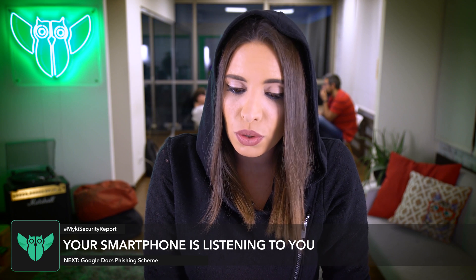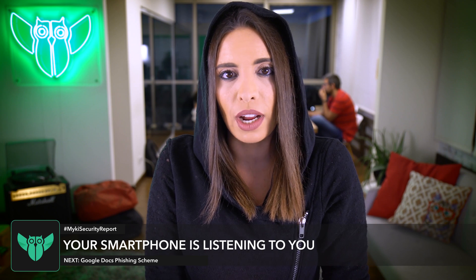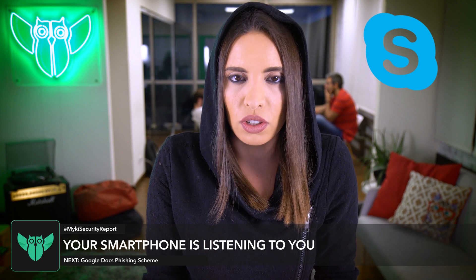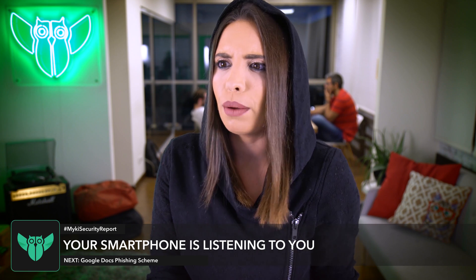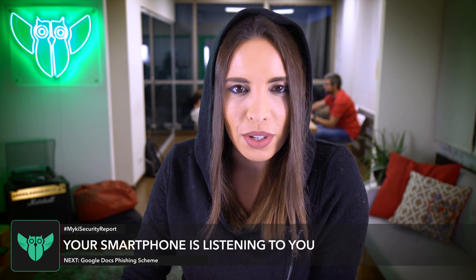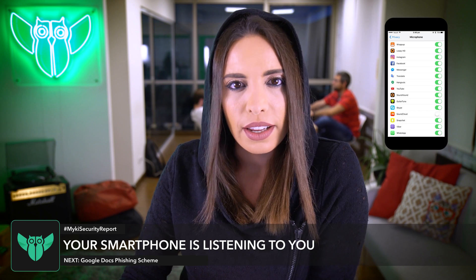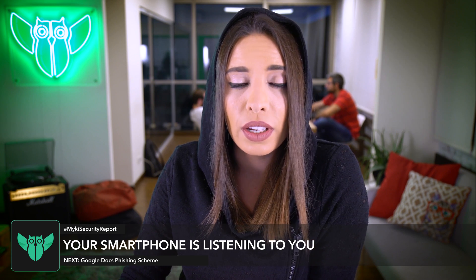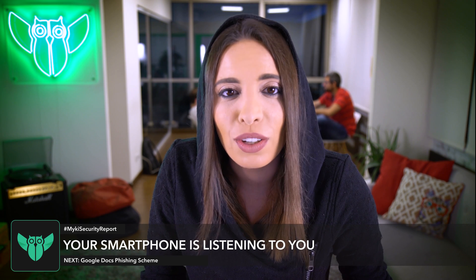The best way to reduce your smartphone listening to you is to simply restrict unnecessary permissions you've granted to certain apps. For example, Skype needs your microphone to function, so you can allow that — but beauty apps or an app like Amazon? No way. On Android, go to Settings, then App Privileges, and edit the permissions. For iOS users, go to Settings, Privacy, then Microphone to see which apps have requested access, and toggle yes or no. And for Windows users — buy a new phone.